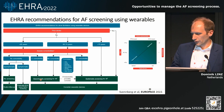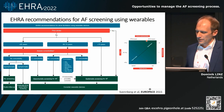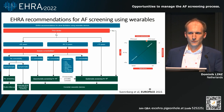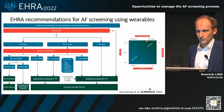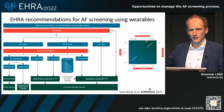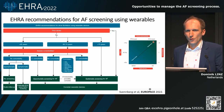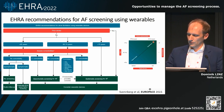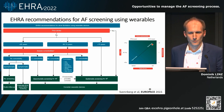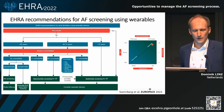Another important point is the difference between PPG photoplethysmography and ECG, and which device to use. If you have a lower-risk patient where it is very unlikely that this patient has atrial fibrillation, but you want to exclude it — for the exclusion of atrial fibrillation, even for a longer period of time, photoplethysmography can be very effective, because it's not about diagnosing, it's actually about exclusion. ECG is particularly useful in high-pretest-probability patients — if you expect atrial fibrillation might be present, use an ECG-based wearable device so you can diagnose AF directly.